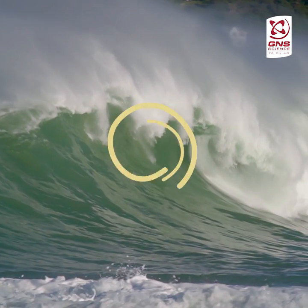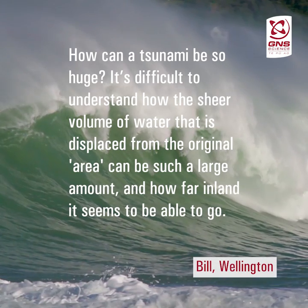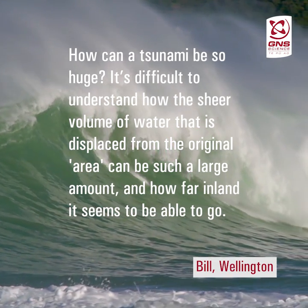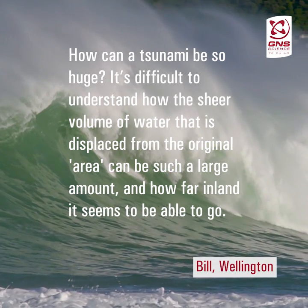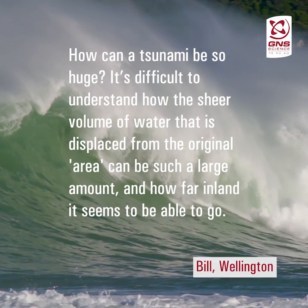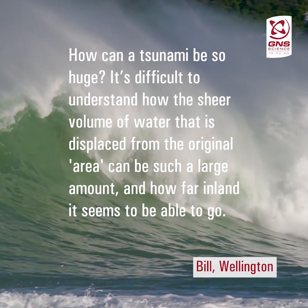I had a question from Bill in Wellington, and he's asking: how can a tsunami be so huge? He says he finds it difficult to understand how the sheer volume of water displaced from the original area can be such a large amount, and how far inland it seems to be able to go.